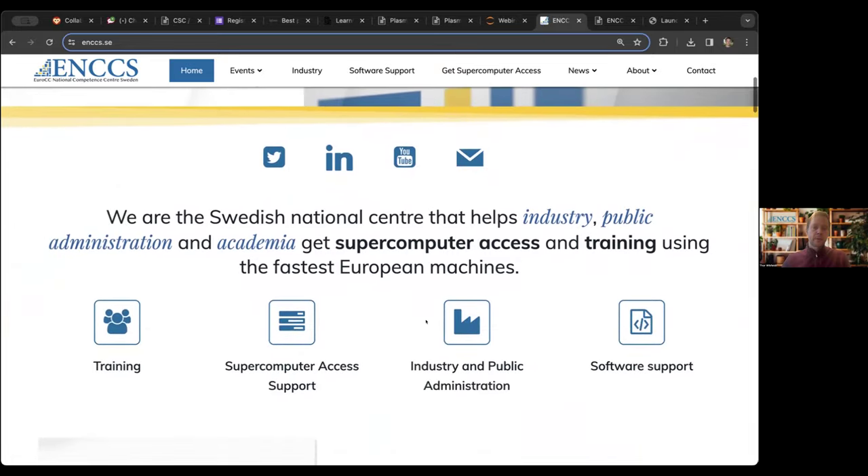So what are we? What do we do? We're a national competence center in high-performance computing, HPC. We target industry, public sector, public administration, as well as academia. The focus is on supercomputing access and training, but we also, in some cases, work on pilot projects, proof-of-concept projects, helping in particular companies — but it can be other actors too — somehow leverage HPC to improve their R&D activities.